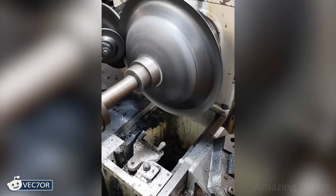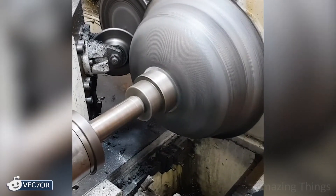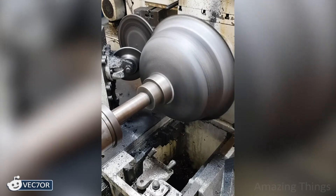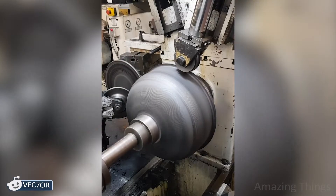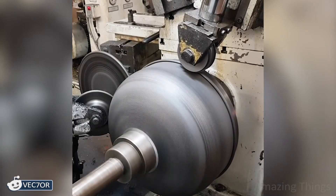Have you ever seen how clay dishes are made? Only it is done mainly by hand because the clay is very soft. But this is metal — it's not so easy! It rotates at great speed and you need to get used to making a basin or a pan out of it.